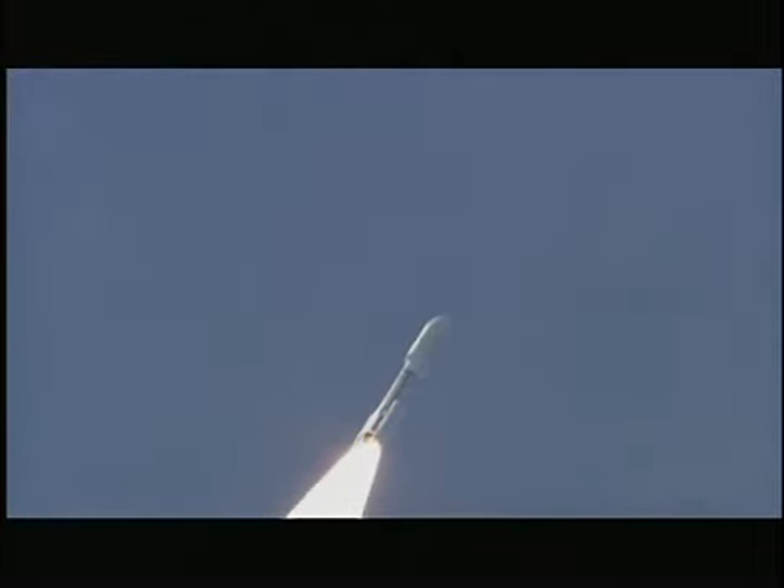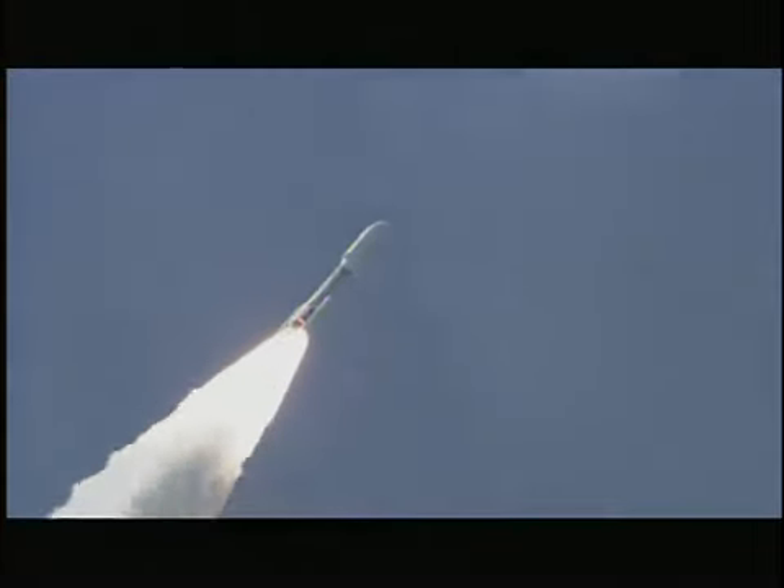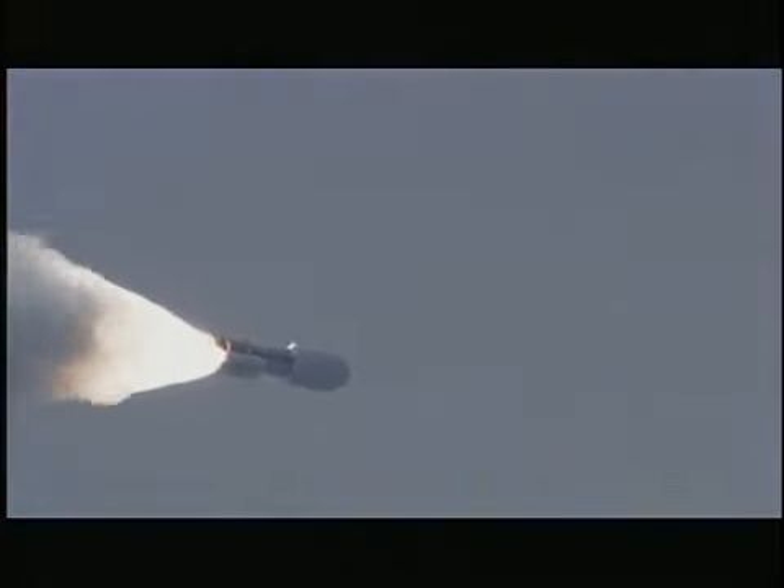We're in profile transitioning now to the sustained phase. RD-180 continues to operate at 100% thrust, looking good. And we're now transitioning the RD-180 to 76% thrust as expected.